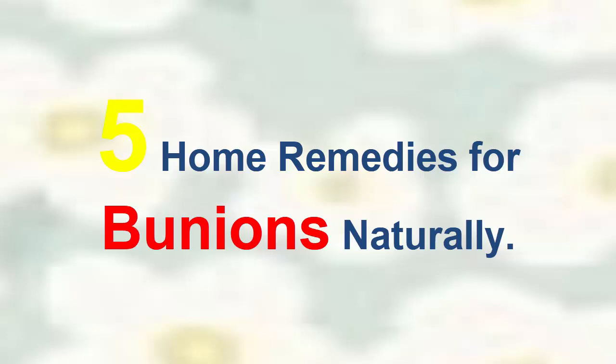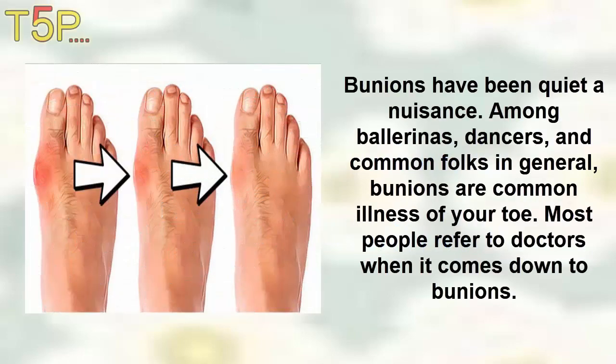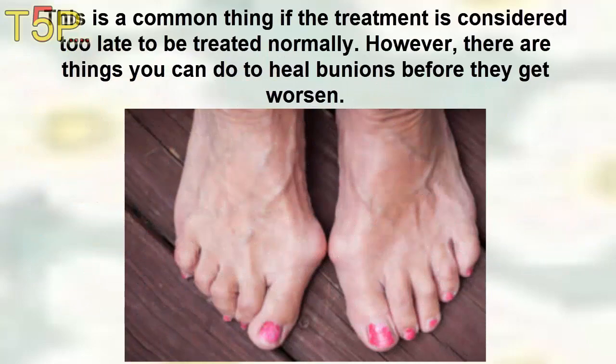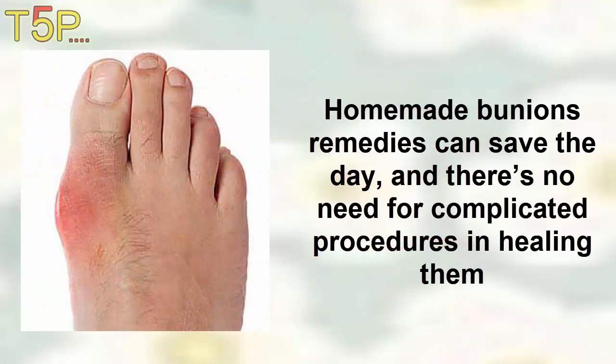5 Home Remedies for Bunions Naturally. Bunions have been quite a common concern among athletes, dancers, and common folks. Bunions are a common illness of the feet, and most people refer to doctors when it comes down to bunions. However, there are things you can do to heal bunions before they get worse. Homemade bunion remedies can save the day, and there is no need for complicated procedures in healing them.